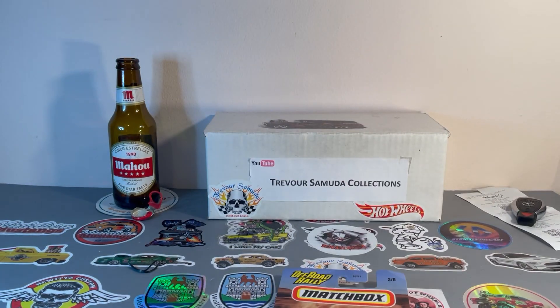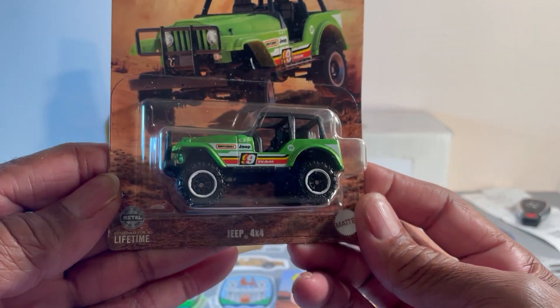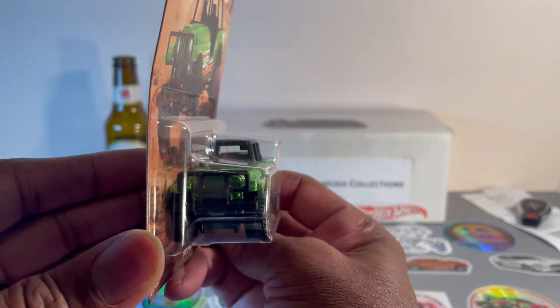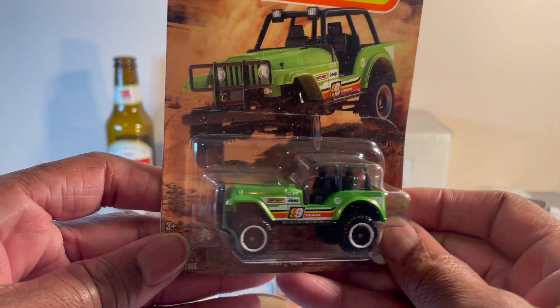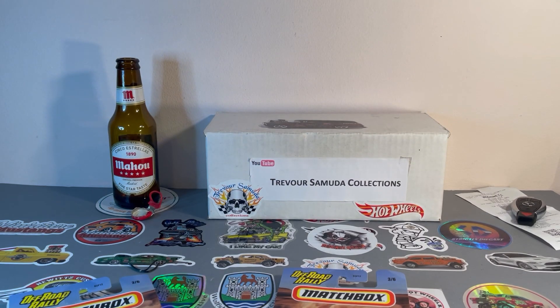This is the first one I picked up last week — Jeep 4x4. That is cool. The front wheel is set a bit too far back, but other than that it's nice.